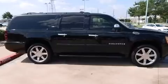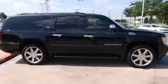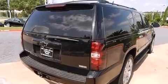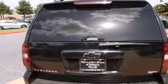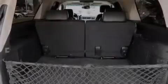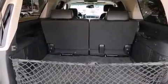Its top features include a navigation system, third-row seats, a premium audio system, XM satellite radio, an air suspension, a limited-slip differential, traction control and stability control systems, aluminum wheels, and a tire pressure monitoring system.